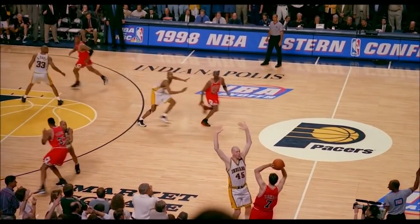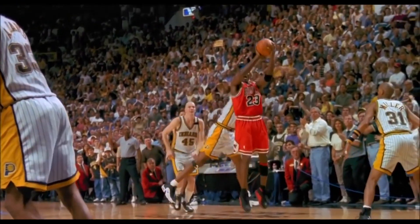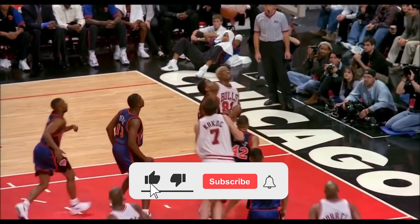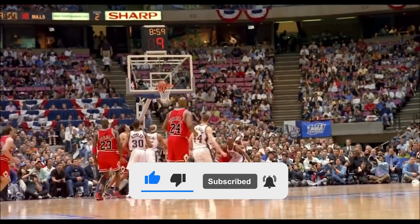Well guys, that's it for today's video. Let us know if we missed any other expensive thing owned by Michael Jordan in the comments section down below. We hope you liked this video. Thank you so much for watching until the end, and as always, don't forget to like and subscribe. I'll see you guys next time. Have a great day.